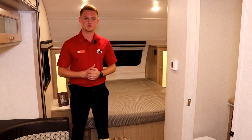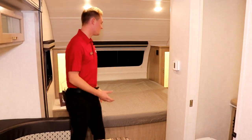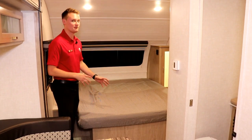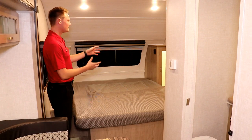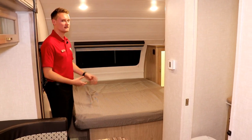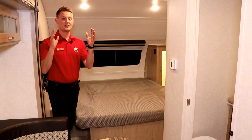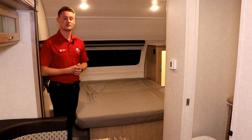Probably one of the favorite features of the 195 floor plan is this walk-around queen bed. On either side you're going to have easy access in and out of the bed, and it's going to be a lot easier to make the bed too. On either side you have little hanging wardrobes, and it's a really nice touch that they've put lighting in there as well — it gives it a really good modern feel. And to top everything off, the 195 comes with standard AC on this unit, not just the max air fan they used to go with.